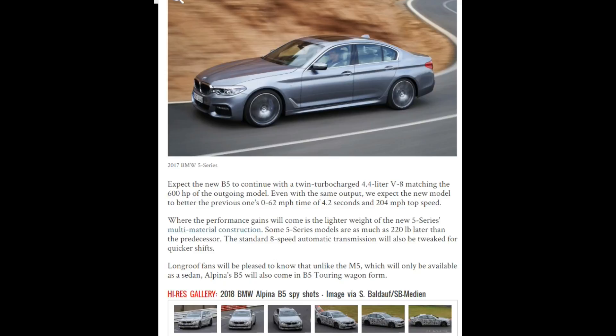The M5 will only be available on the sedan, as it always has, while the B5 Alpina will come in a B5 Touring Wagon form as well.